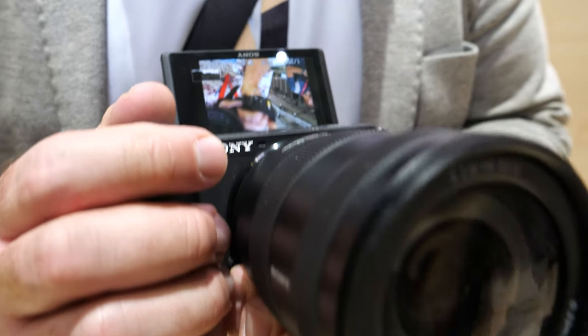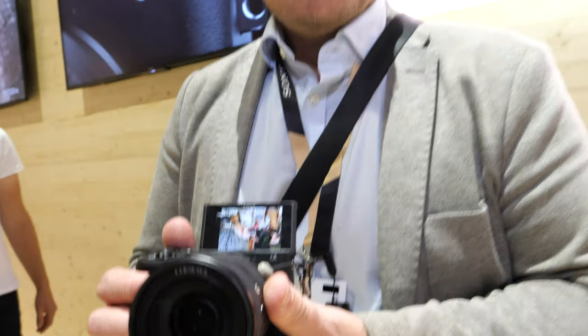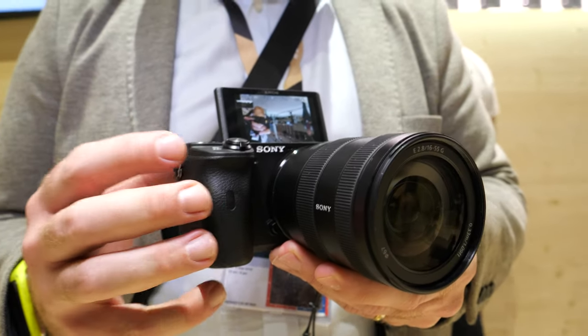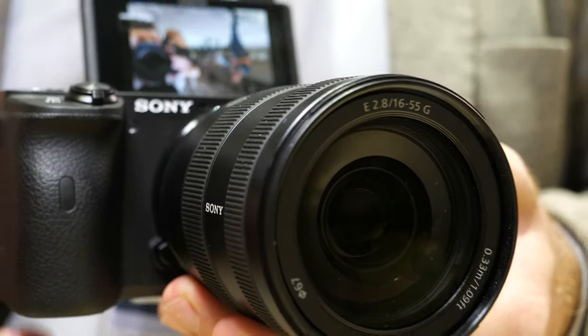Here we have the new APS-C 6600. I'm Ben Pilling, technical marketing manager for Sony Europe for digital imaging, and this is the Alpha 6600. This is our latest in our line of APS-C e-mount mirrorless cameras.